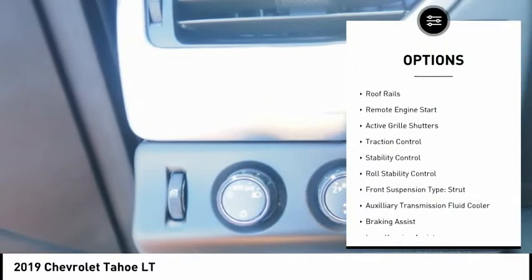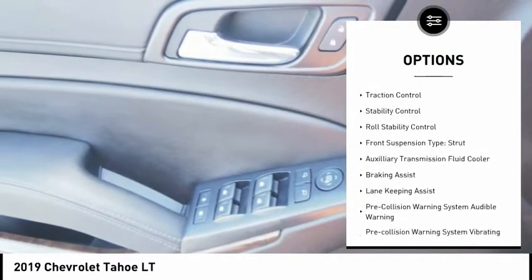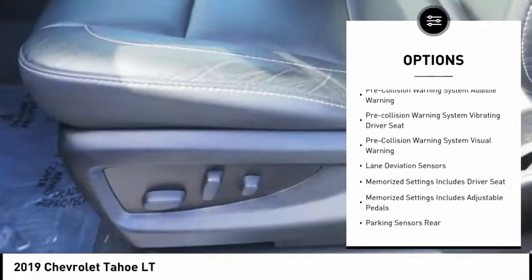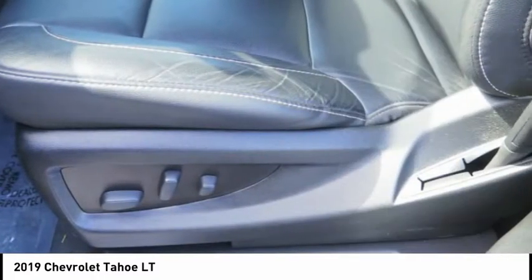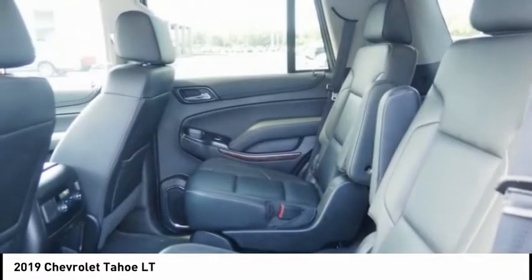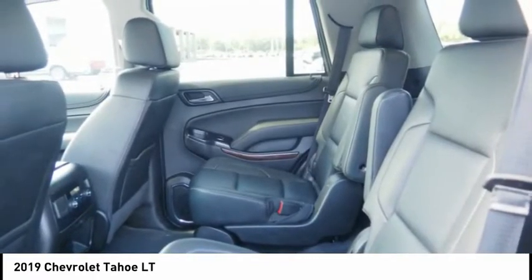Power windows with safety reverse, roof rails, remote engine start, active grille shutters, traction control, stability control, roll stability control, front suspension type strut, auxiliary transmission fluid cooler, braking assist. Come take a test drive today.